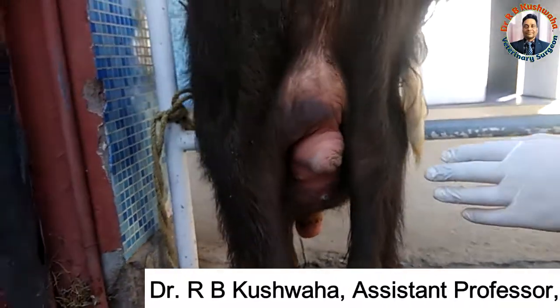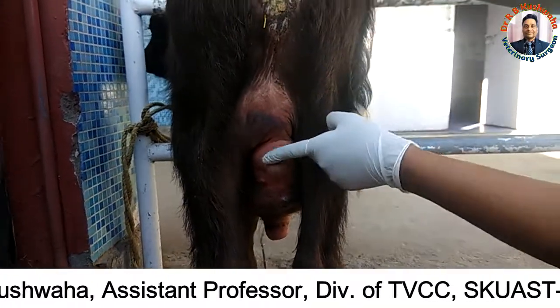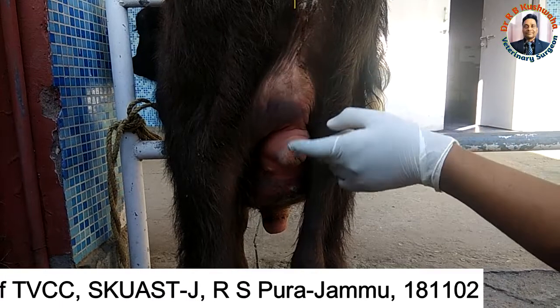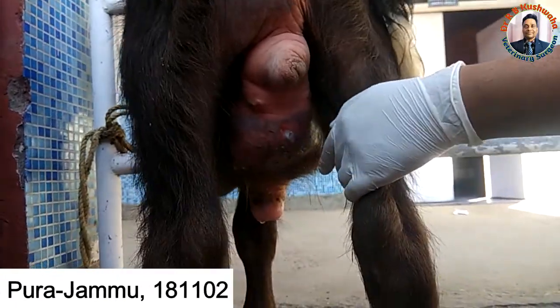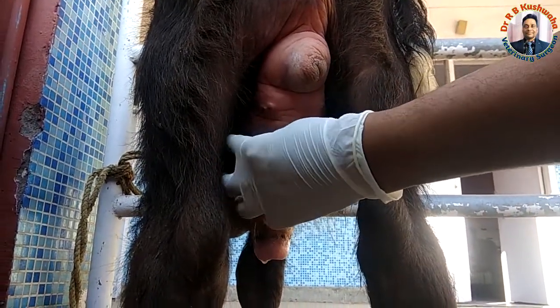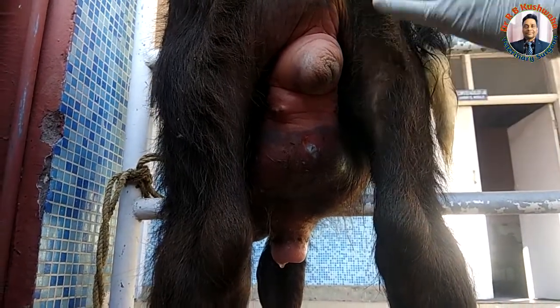From the rear side you can see the swelling extended almost up to the stifles, and there is a bluishness of the swollen area. The scrotum is also swollen. This is the subcutaneous accumulation of urine, which causes the swelling.